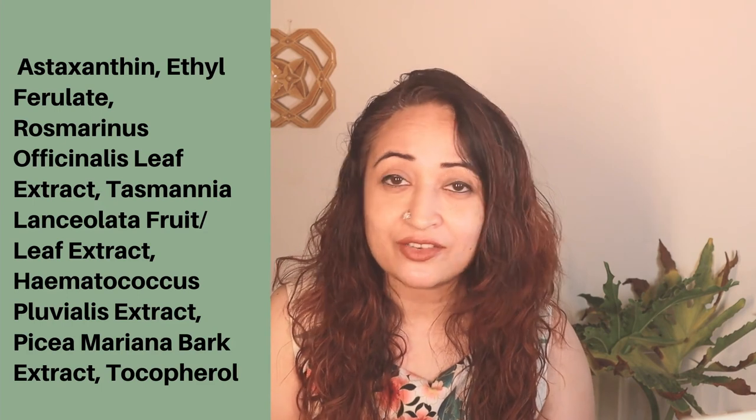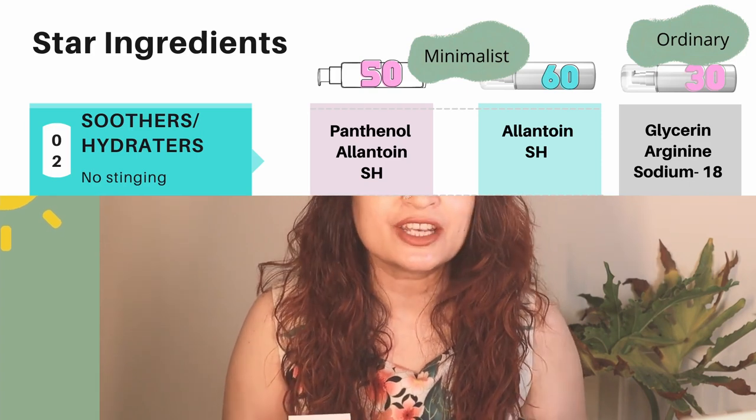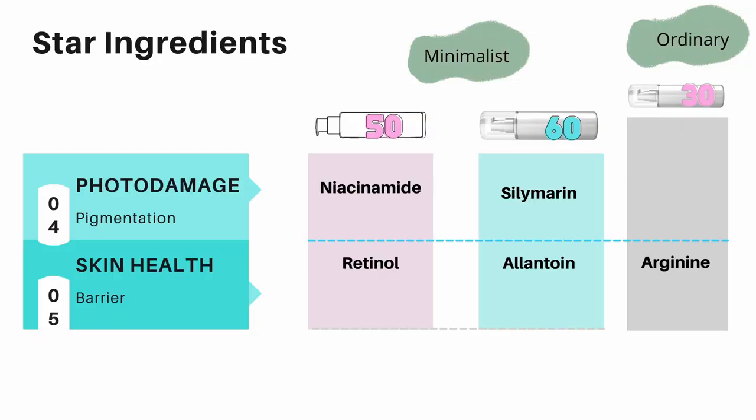If you look at the soothers and hydrators, they're very equally balanced — all of them have great ingredients. When we look at the nourishers, they all have Vitamin E, so pass, pass, pass. Now we move on to the star ingredients, which help us with additional benefits alongside the sunscreen filters. Both sunscreens from The Minimalist give you photo-damage protection with niacinamide and silymarin, and also skin health — one has retinol and one has allantoin. The Ordinary sunscreen has arginine, great for skin health.